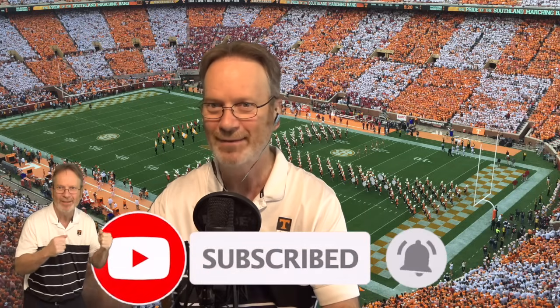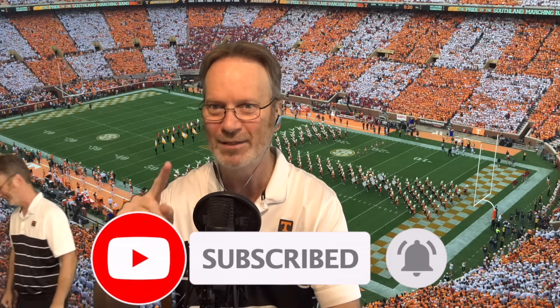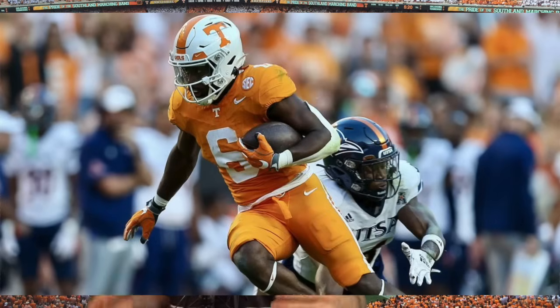Did you see that speed? Those safeties couldn't catch him and they had a decent angle on him. That really surprised me — I thought for sure they would catch him. Nope. And they're half his size, so he's always had that speed. And then of course we saw the speed by The Cheetah, one Dylan Sampson. We're going to get into all these stats and give out grades.